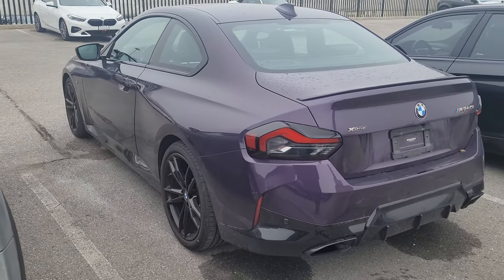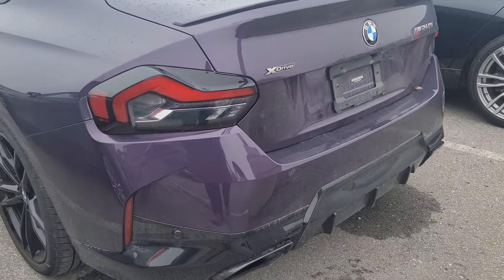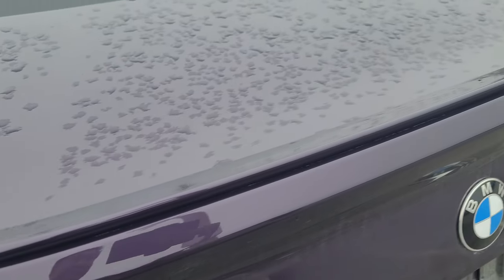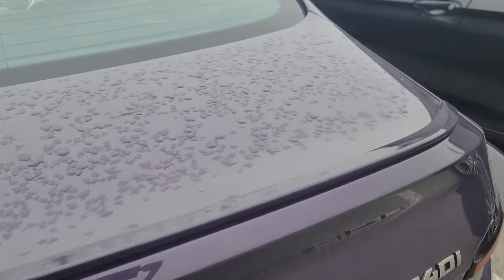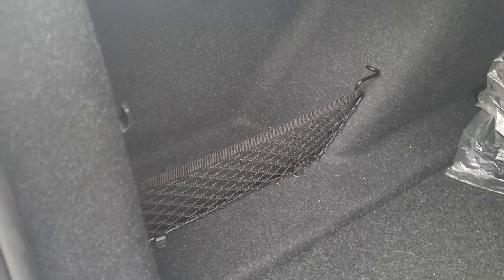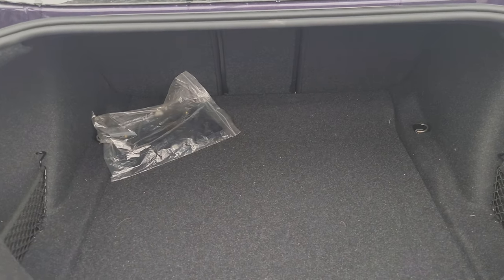Goodbye M240i. So just so you guys can see — we had a body-colored rear spoiler, shark fin antenna, and if I just open the back here: there's a little net on this side, a grocery bag hanger, fold-down seats, another little net on the other side with another grocery bag hanger, and a 12-volt plug.